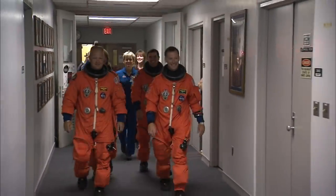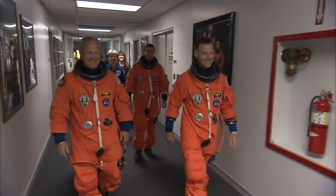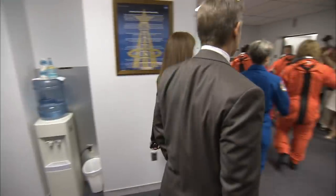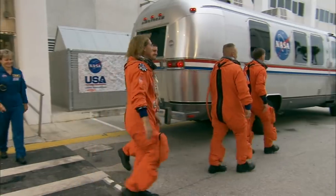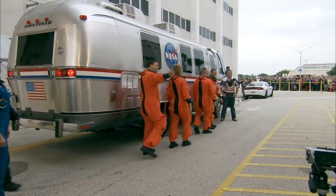Now suited for space and following several days at crew quarters, the astronauts get to take a walk through the corridor to the elevator that will take them to the waiting astrovan and out to the launch pad. Cabana served as the flight operations director during a number of shuttle missions, watching over the astronauts as they prepared to head into orbit. His advice to flyers was pretty simple.